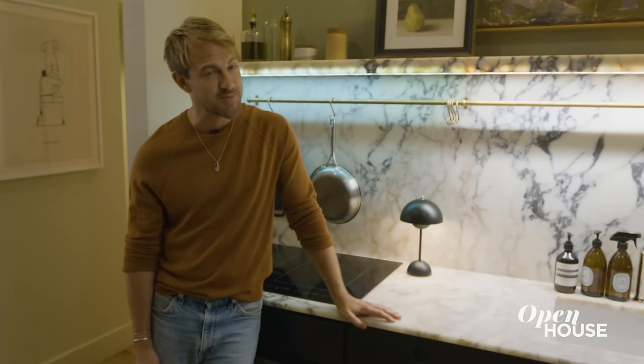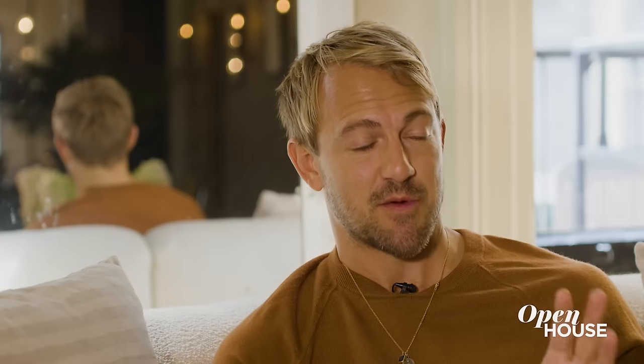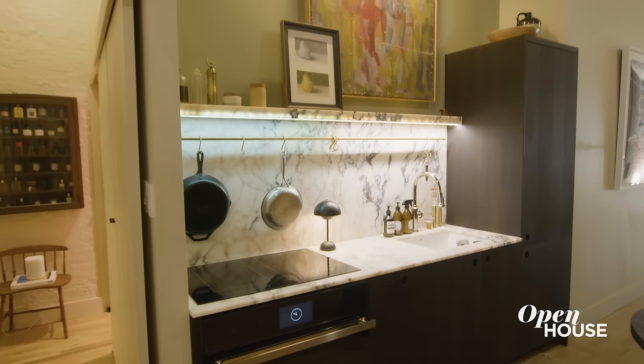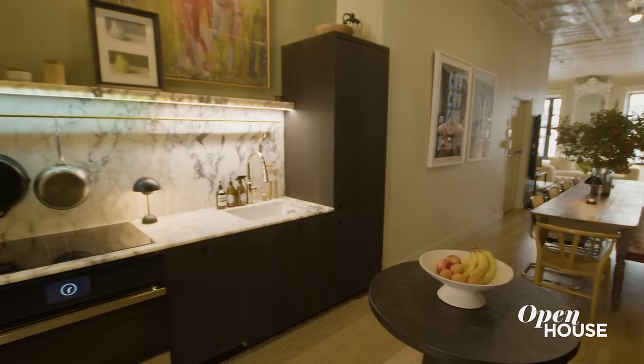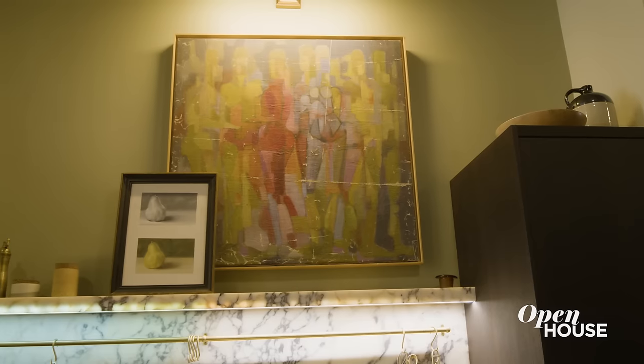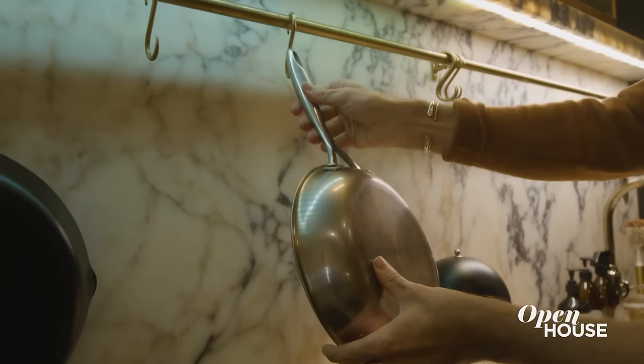This kitchen may be small, but it's super functional. We installed a lot of cabinetry because storage in New York City is always the most important thing. On the other side, I installed this marble countertop — I love marble, I love the texture that it has. One thing you'll notice is that I don't have any overhead cabinets because I wanted to leave plenty of room for my artwork. This brass rail is both a beautiful design piece, and it allows me to have everything I need right at my fingertips.